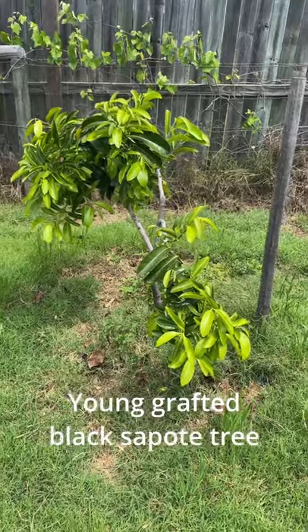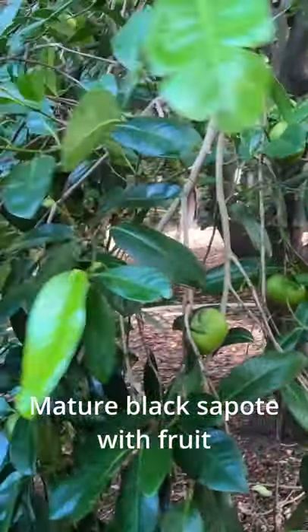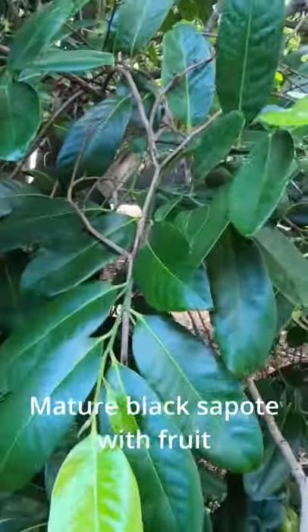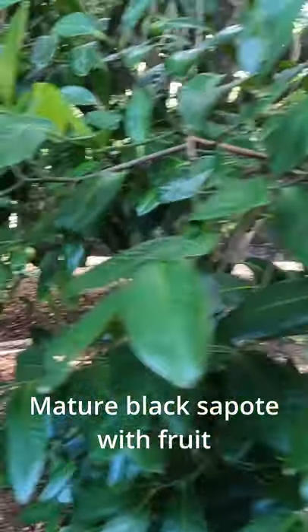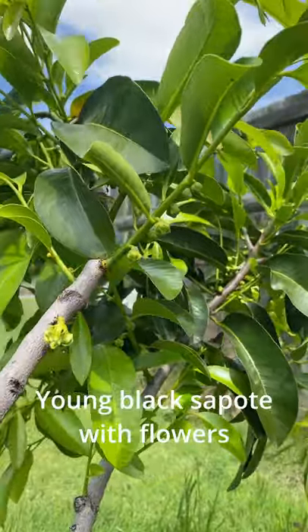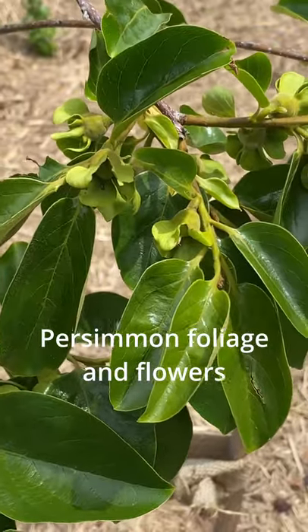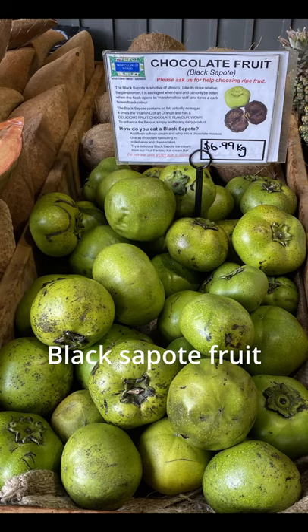The black sapote, or chocolate pudding fruit, and the persimmon are actually closely related trees — they are both from the same family. You may not realize this immediately when you look at both trees, but then you notice the foliage does look similar, the flowers are almost the same, and the fruit also looks very similar.